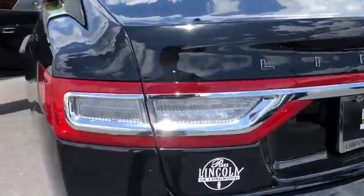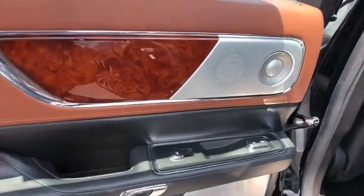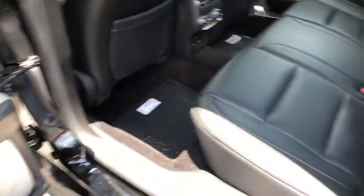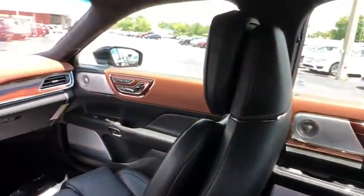Power steering, keyless start, four-wheel disc brakes, cruise control, floor mats, auto-dimming rear-view mirror. This beauty is sure to make you the talk of the neighborhood, so call or drop in for a test drive today.